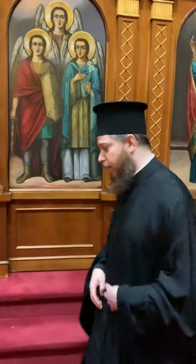Hey everybody, it's Father Joseph. I have a surprise for you. I want to take you behind the altar today and show you what is back there, what goes on back there, kind of some of the things that I do. So why don't you come in and follow me.